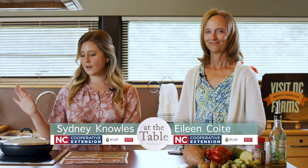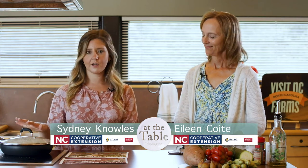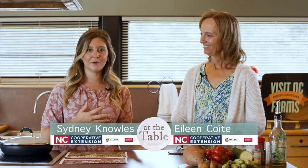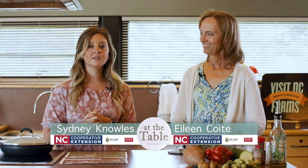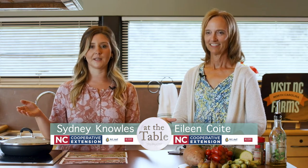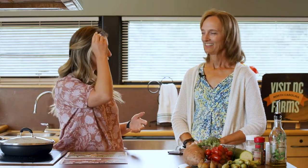Hey guys, so we've got our frittata cooking over here in our pan. I'm joined by Miss Eileen Coyt, who is one of my co-workers and dear friends who works right here at our Cooperative Extension office in Sampson County. Thanks so much for joining us today, Eileen. She is our community development coordinator — ag and local foods, community development, yes, all those things. She wears many hats. One of her big projects is the Visit NC Farms app, so I wanted to have her on to talk a little bit about the app. So what exactly is the Visit NC Farms app?